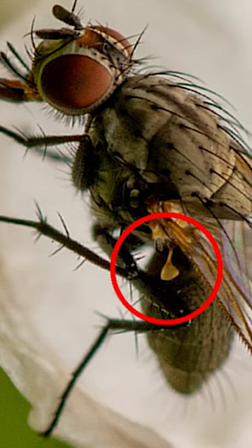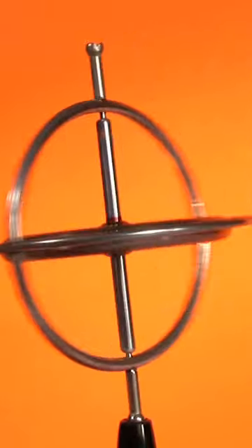One of the things that makes the haltere really famous is that it's effectively a gyroscope. What a gyroscope does is measure how something's rotating. So what the haltere does is let the fly know how it's rotating while it's flying.